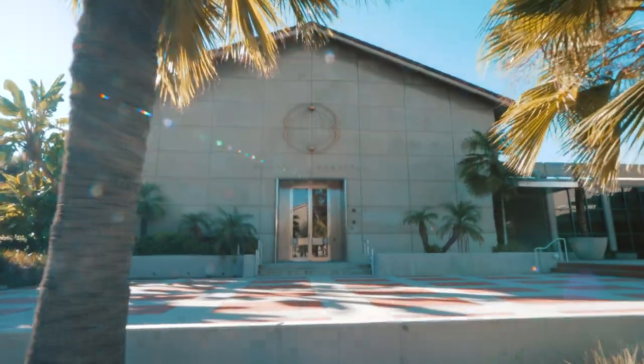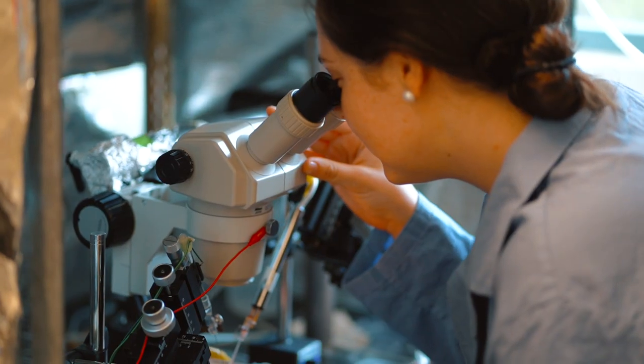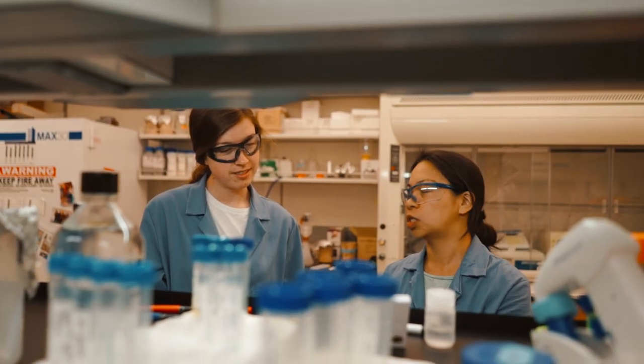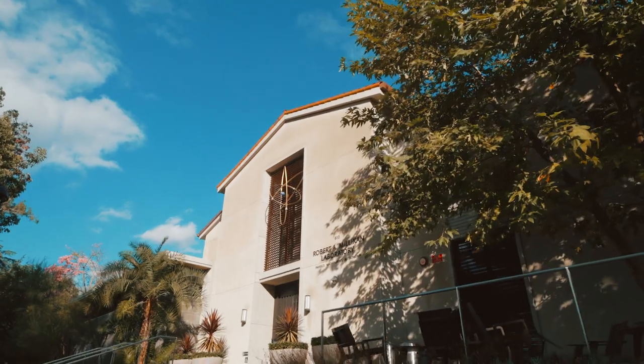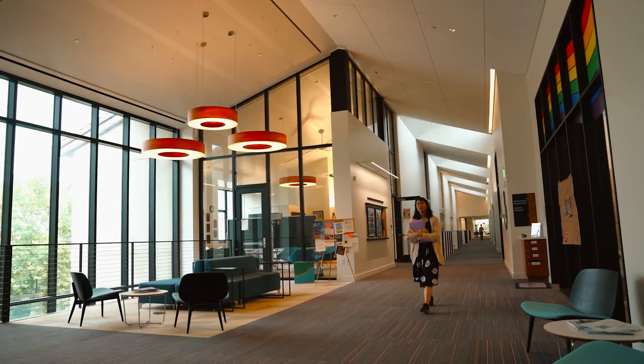Here we are in Pomona's Science District. The buildings here are equipped with state-of-the-art lab equipment, and since there are no graduate students on campus, undergrads have the opportunity to do original research with our professors. This is Milliken Laboratory for Physics and Mathematics, the newest building on campus, and one of my favorite things to do here is go to the new, beautiful, immersive digital planetarium, where you can just kick back and look at the night sky.